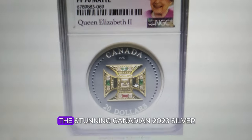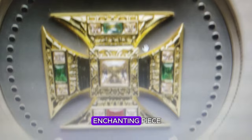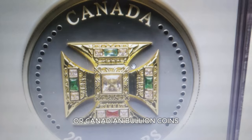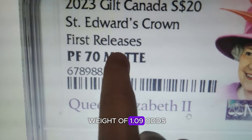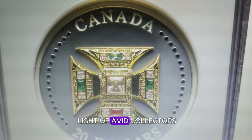Feast your eyes on the stunning Canadian 2023 silver $20 coin — an enchanting piece designed exclusively for collectors who treasure Elizabeth II or Canadian bullion coins. This gilt silver proof coin with an actual silver weight of 1.09 troy ounces is not meant for circulation, but for the delight of avid collectors.